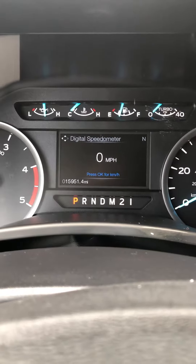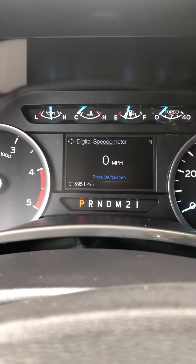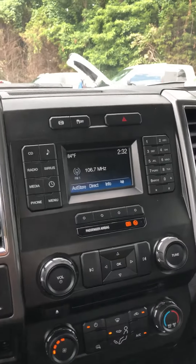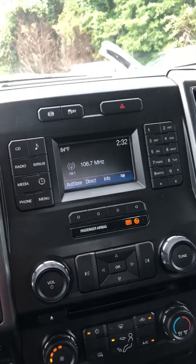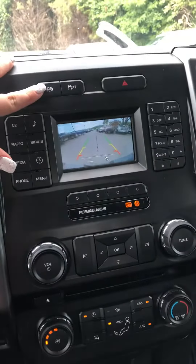Hey, this is Kaylee Country Diesels. Here's our 2018 F250 XLT with 15,000 miles on it. This truck does have Sirius XM radio, Bluetooth, backup camera, and your factory exhaust brake.